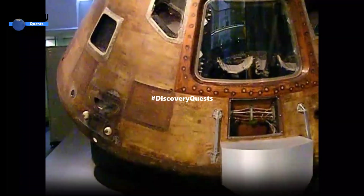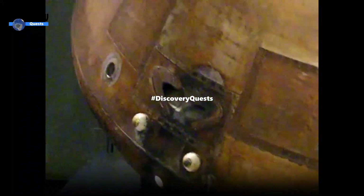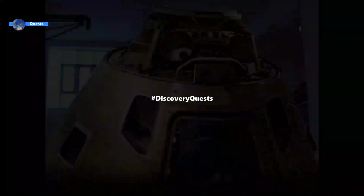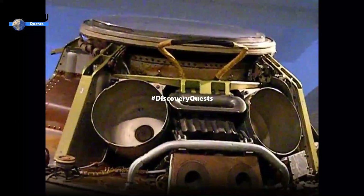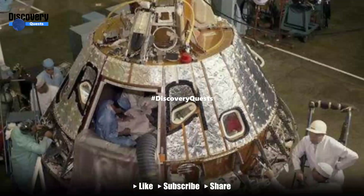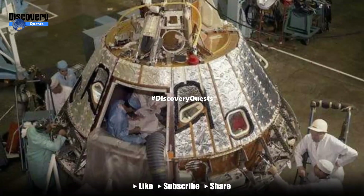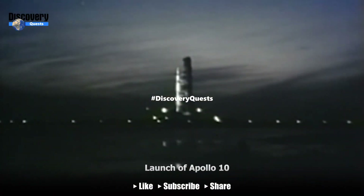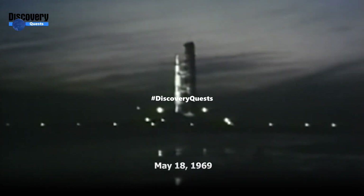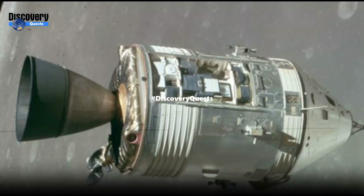Serving as a crucial precursor to the Apollo 11 moon landing, Apollo 10 allowed astronauts to practice essential procedures in lunar orbit, coming within just miles of the moon's surface. With its incredible speed, the capsule facilitated valuable testing and honed the skills needed for the historic moon landing, solidifying its place as a key milestone in humanity's journey to the moon. Apollo 10 required such blazing speed to reach Earth's atmosphere from lunar orbit, completing its mission within 56 hours.